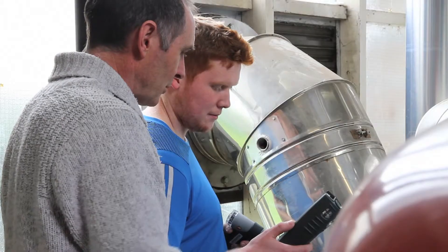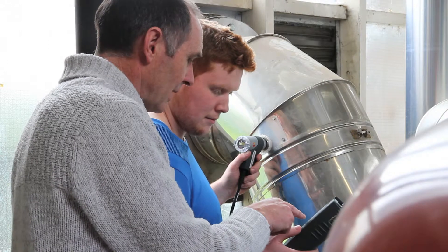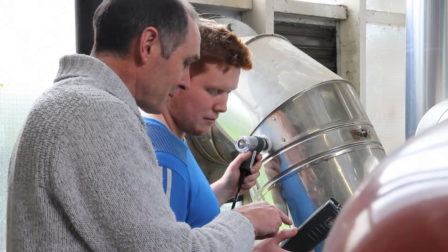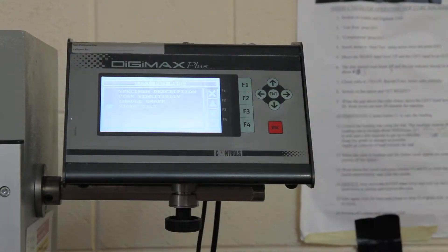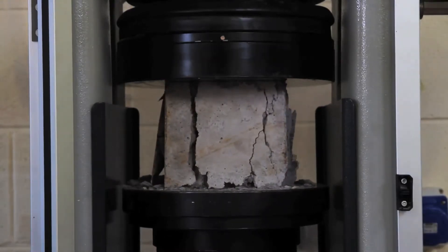The Energy Stream aims to provide graduates with practical skills and knowledge in renewable energy technologies, heating and ventilation systems and energy management techniques. The Construction Stream focuses on sustainable building technology to deliver all aspects of both new build and retrofit projects.